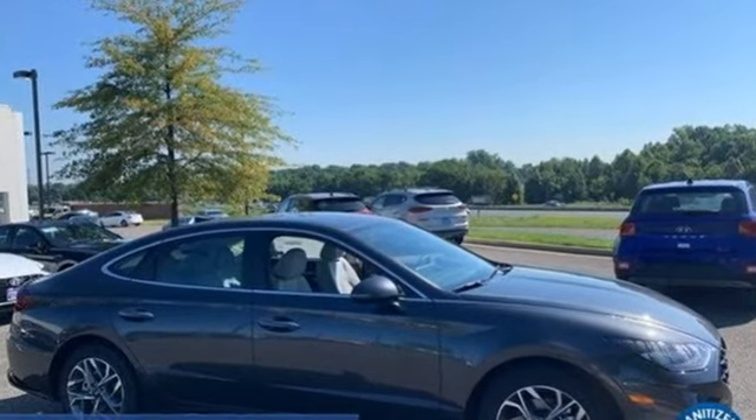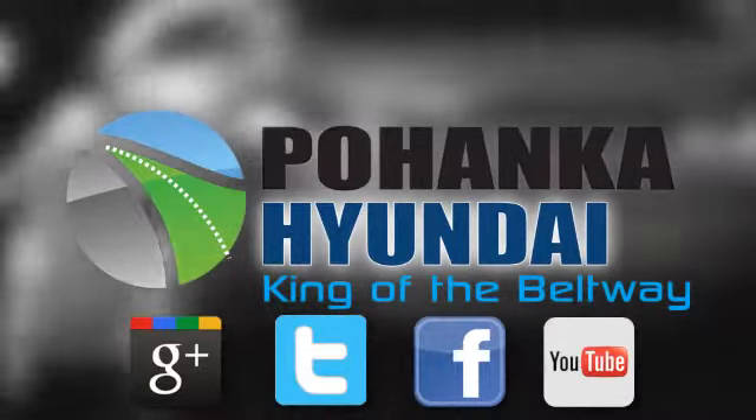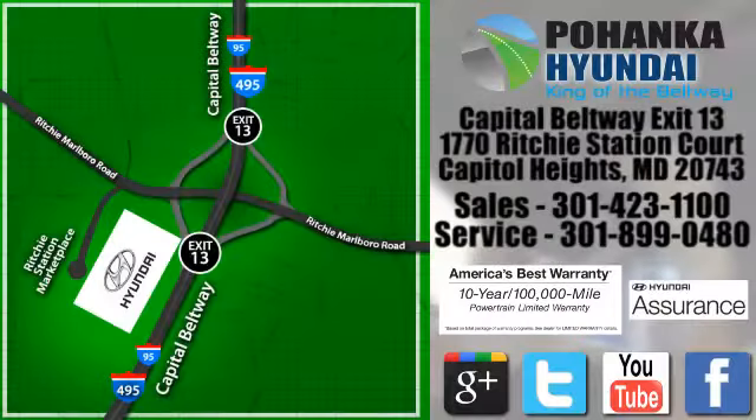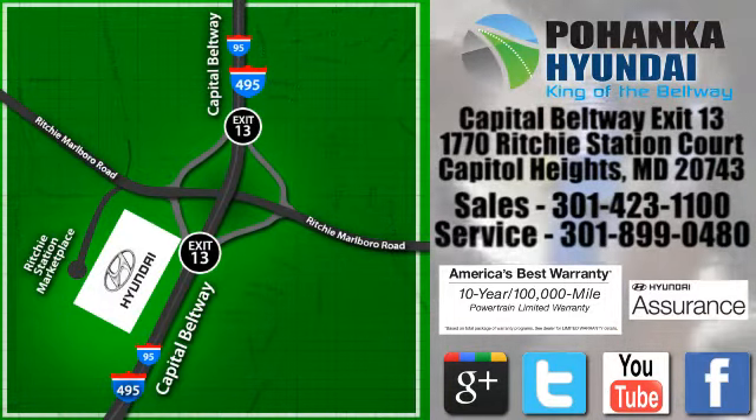You need to drive it to believe it. See it for yourself today. Visit Pohanka Hyundai, King of the Beltway, today. We're conveniently located on the Capitol Beltway at exit 13, 1770 Ritchie Station Court in Capitol Heights, Maryland.